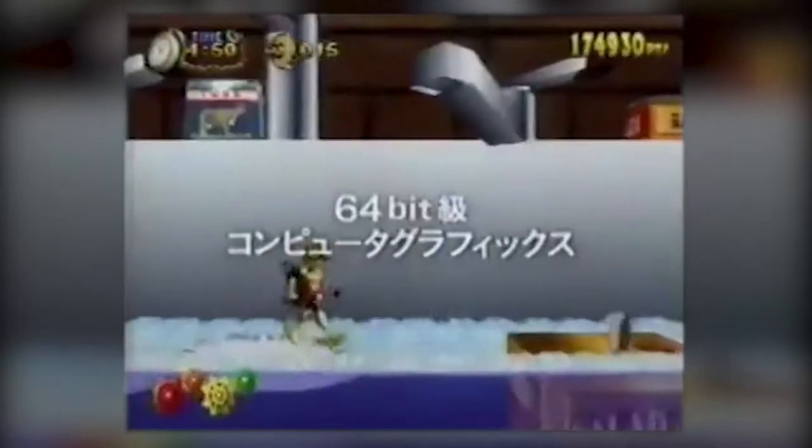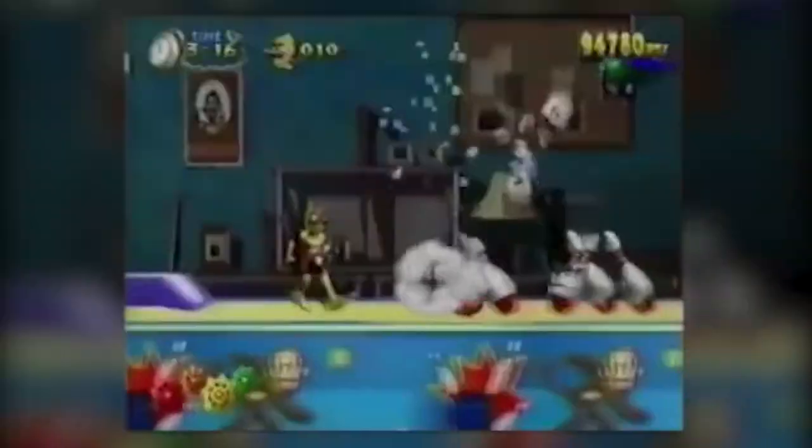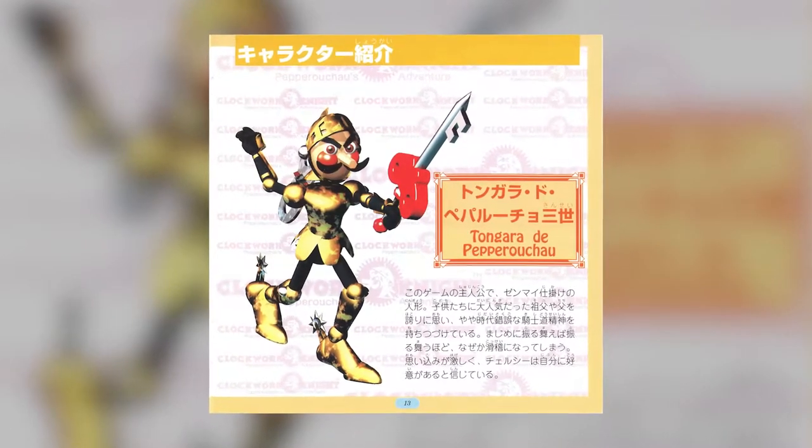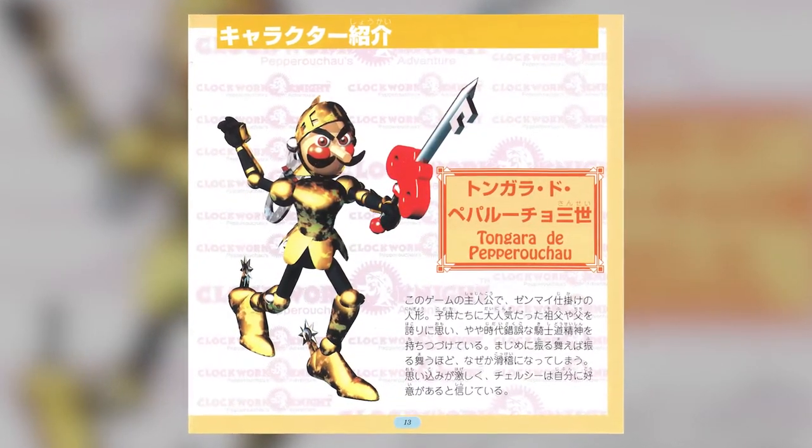Clockwork Knight was a launch title released for the Sega Saturn on December 9, 1994 in Japan, with an international release arriving six months later. The game was a side-scrolling platformer that centered around the adventures of a wind-up toy soldier named Sir Tongara de Peperocho III, or simply Pepper for short.